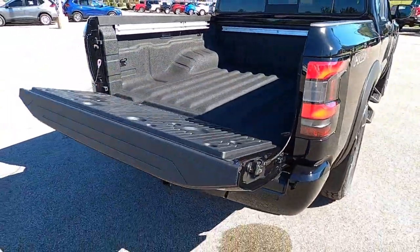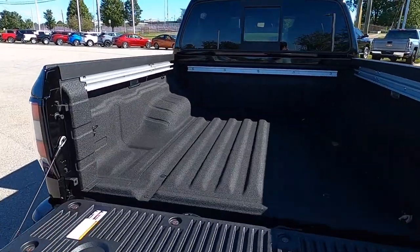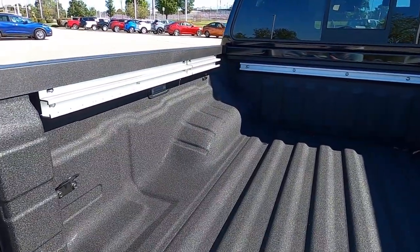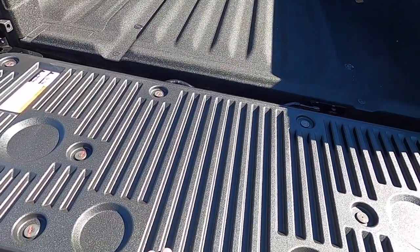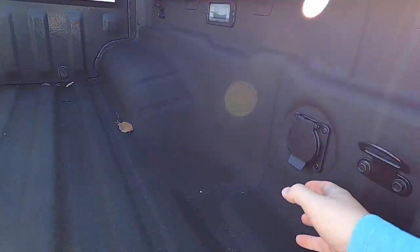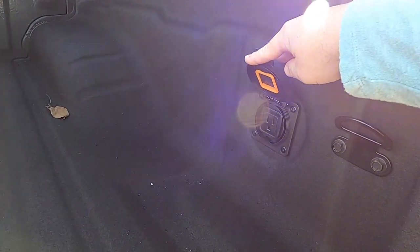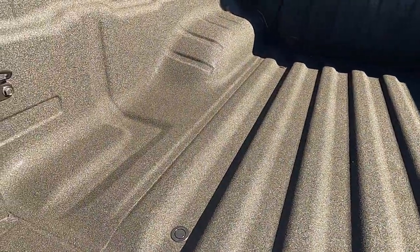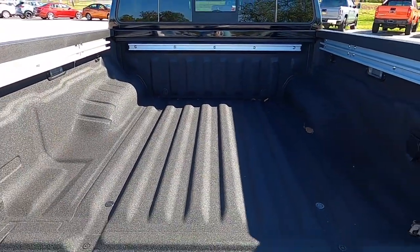The tailgate is dampened and soft-opening. It features a spray-in bed liner, rails for locking cleats, and a plastic liner on the tailgate itself. There is LED bed lighting, a household-style 400-watt AC outlet in the bed, tie-down hooks, and drain plugs. Bed dimensions are shown on screen.